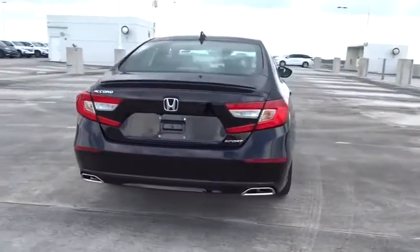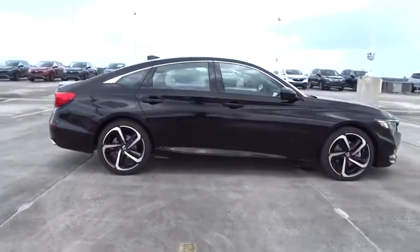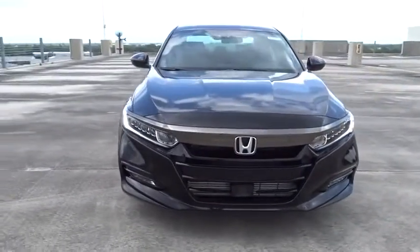Here are some of this vehicle's great options: traction control, Bluetooth, front wheel drive, trip computer, remote power door locks, power windows, fog lamps, tachometer.